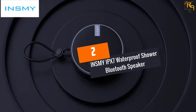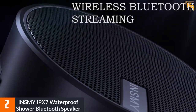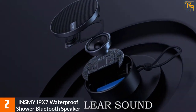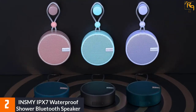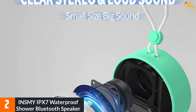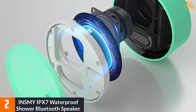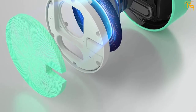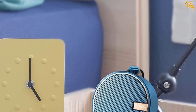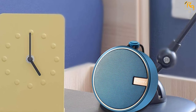At Number 2: INSMY IPX7 Waterproof Shower Bluetooth Speaker — a great bass device that is a must-have. It has excellent battery life and an amazing sound that you will definitely love. It is suitable in the shower due to its waterproof feature where you can change a song, increase or lower the volume, and even answer calls. It is considered an outdoor device too — you can go hiking listening to the amazing sound. The gadget also supports a TF card that allows you to take music on an SD card.